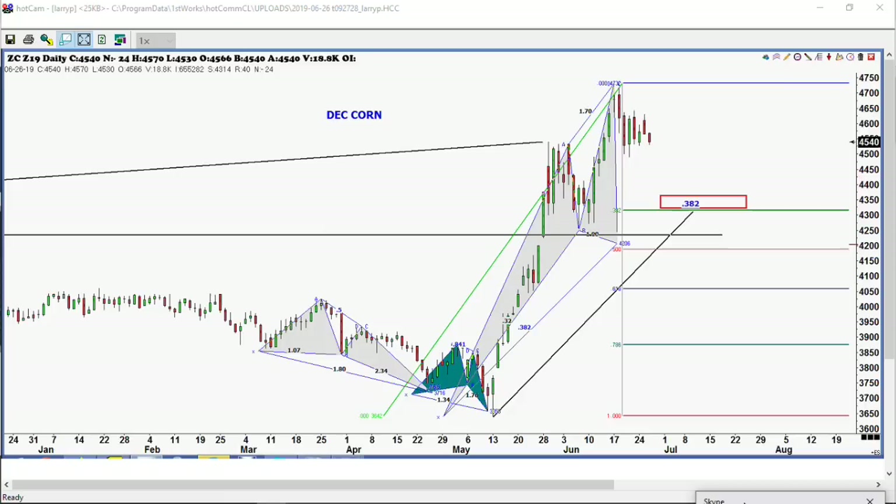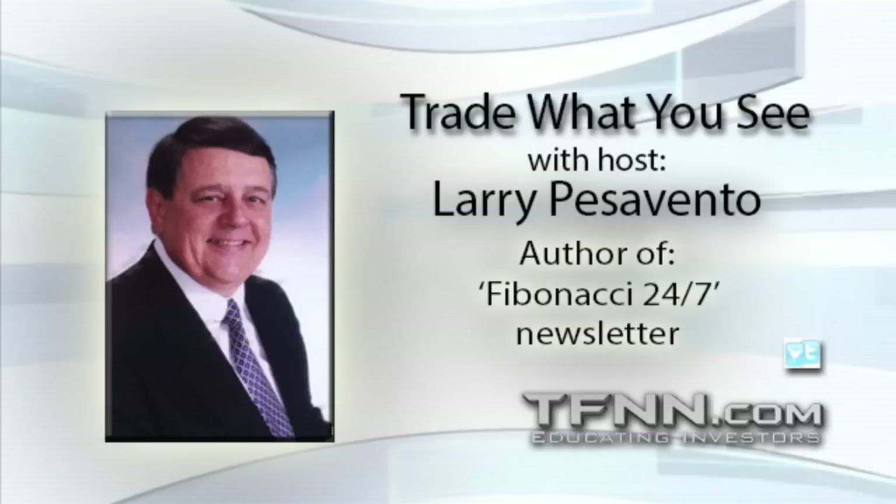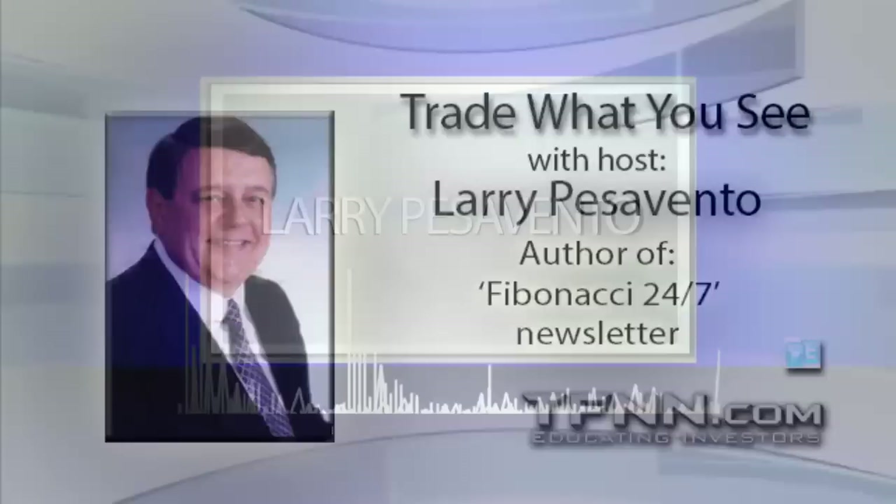Larry asks about sugar at $12.50. Si says he's taken sugar off the radar — doesn't think there's a big story just yet. It's kind of like wheat — a crop that's meant to be sold. You need a real disaster. Larry thanks Si Monley of Silvius Financial for being on. Coming up this week is a crop report on Friday. Larry says he wants to be a buyer of wheat down about 15 to 20 cents, and a buyer of soybeans down about 30 cents lower.